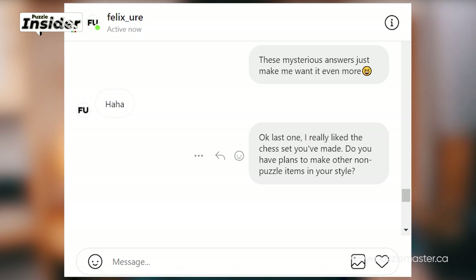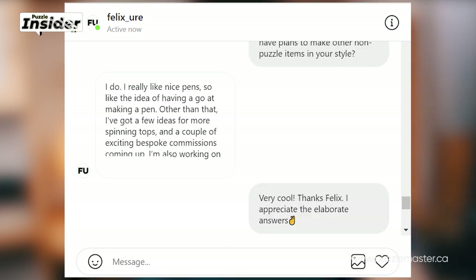The last question: I really like the chess set you've made — do you have plans to make other non-puzzle items in your style? Felix replied: I do. I really like nice pens, so I like the idea of having a go at making a pen. Other than that, I've got a few ideas for more spinning tops and a couple of exciting bespoke commissions coming up. I'm also working on a puzzle box.